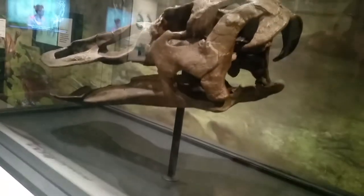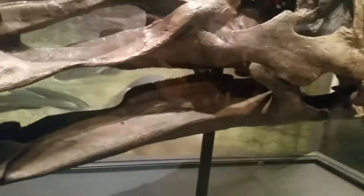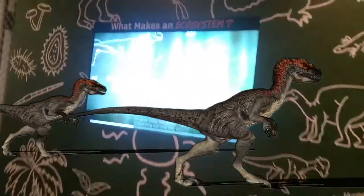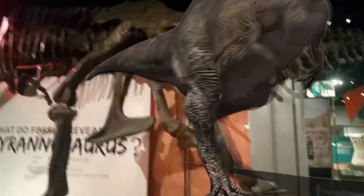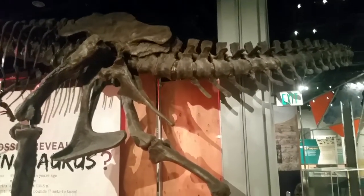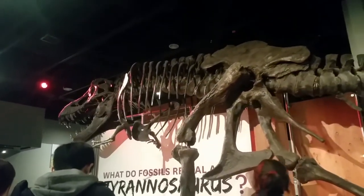Wow! There's his head, there's his ribs, look at how tall his legs are.